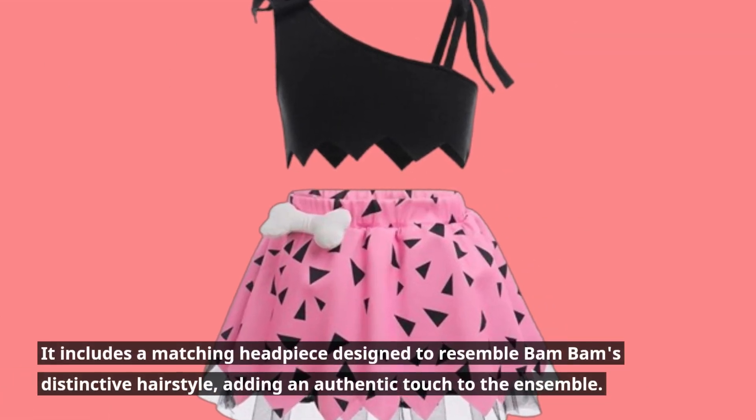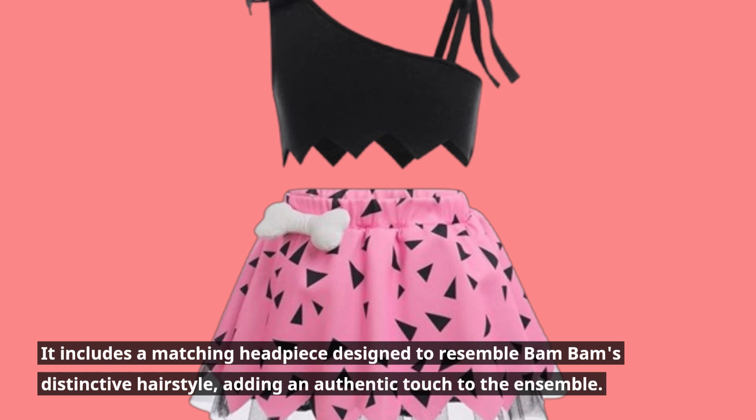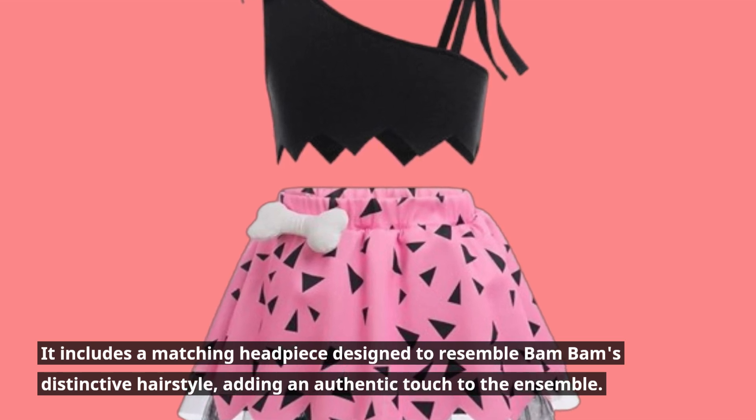It includes a matching headpiece designed to resemble Bam Bam's distinctive hairstyle, adding an authentic touch to the ensemble.